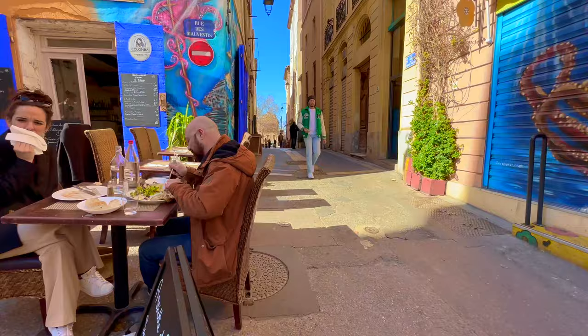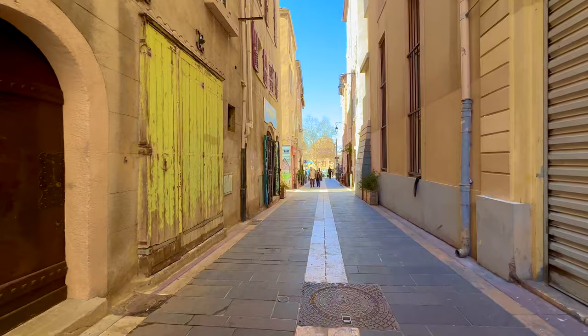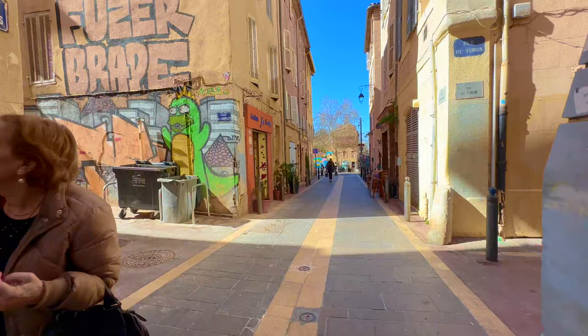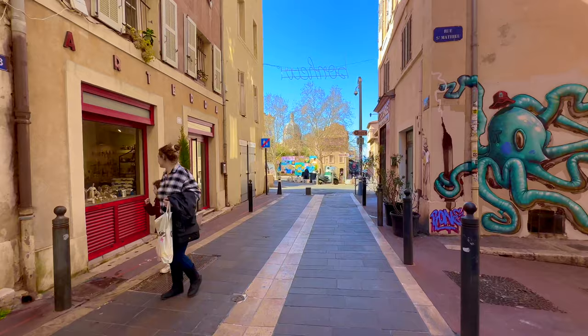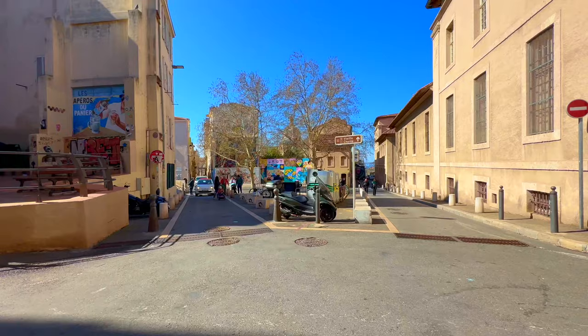From here, let's see if we can find the Vieille Charité. Really, it's this game between shadows and light — it's always like this in Marseille. It's the charm of this medieval city, overlapped by different histories, traditions, and people. The indication for the Vieille Charité — let's continue.